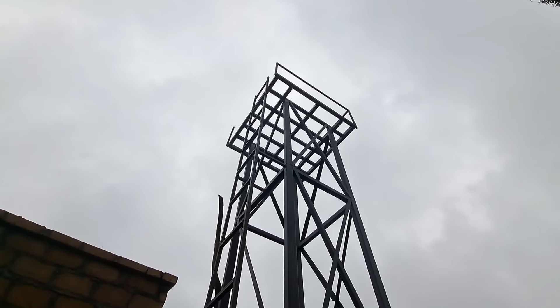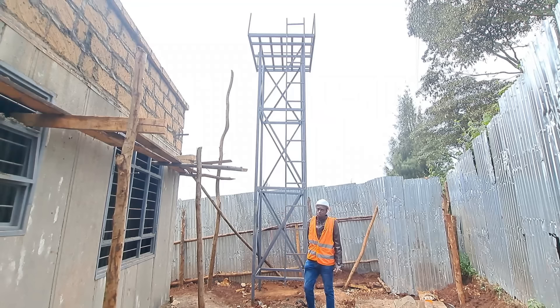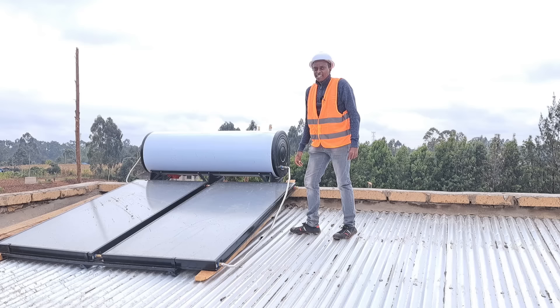Kevin has also installed a water tower structure made of steel that will house a small tank of about 2000 to 2500 liters at the top. This will provide water via gravity to the solar water heater and to the home.